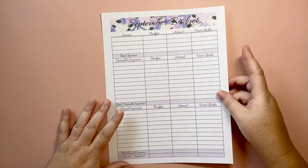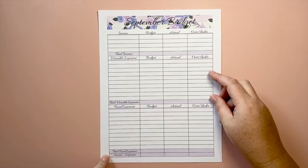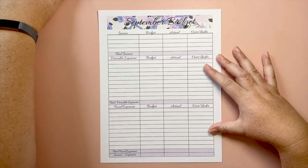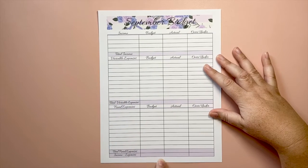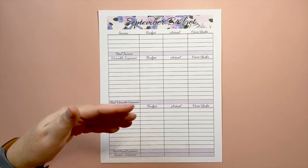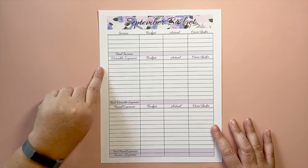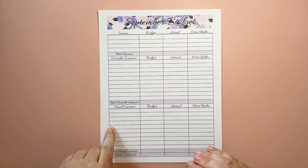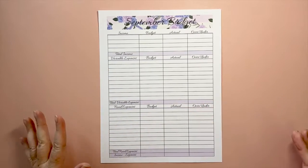I can't believe we're already in September! Here we go — September budget. My first one is the fixed or variable and fixed expenses sheet. This single listing has four income lines, ten variable, and ten fixed expense lines, plus a line for income minus expenses at the bottom so you can see how much buffer you have left after paying all your bills. I normally don't separate variable and fixed expenses, but a lot of people do.